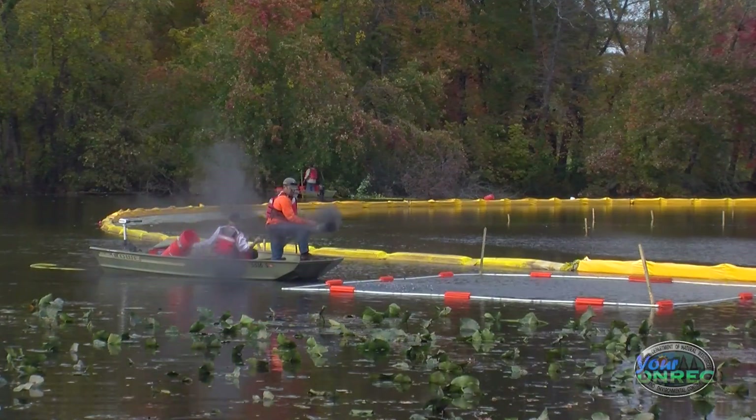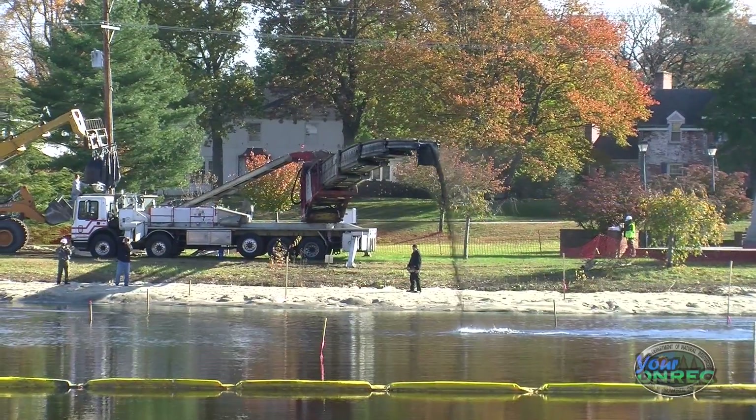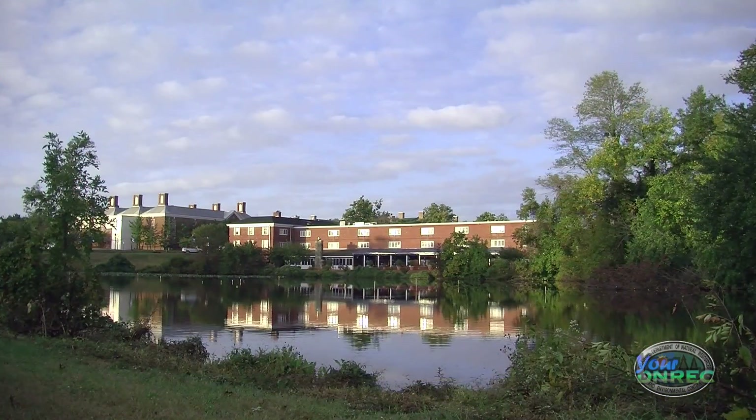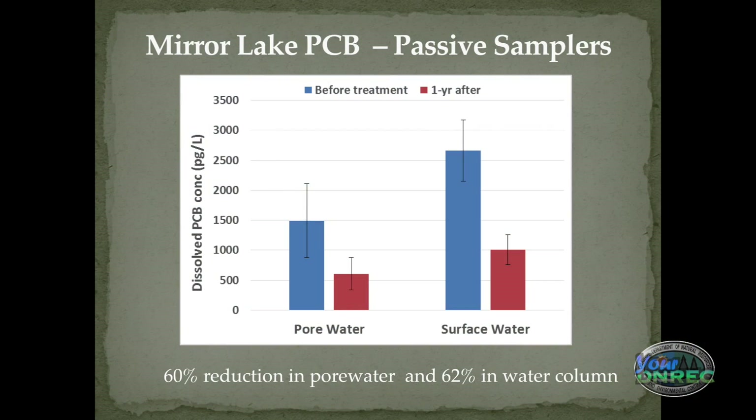This is not the first time we've used activated carbon to treat sediments. We've done a similar project down at Mirror Lake in Dover — a much larger project — and we hope to have the same type of positive results here. This is our second project where we've used activated carbon to treat contamination in sediments, and we're looking forward to our next one.